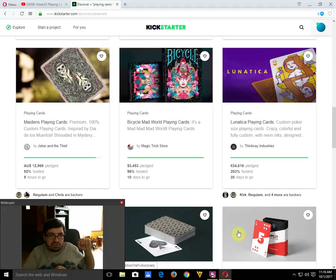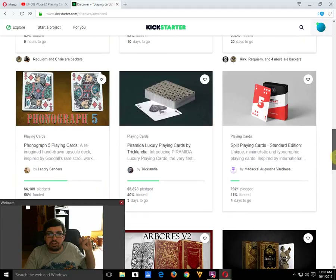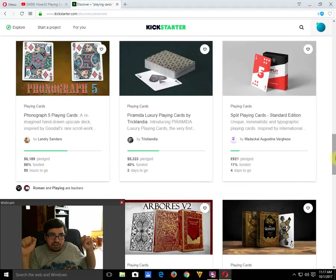It's slowly climbing and now it's going to make it right at the last minute — nine hours to go, make sure you check it out and get it funded before time runs out. Bicycle Mad World playing cards from Magic Trick Store is 98% funded with 10 days to go — a pretty interesting, colorful, unique deck, definitely worth checking out. Lunatica playing cards by Third Body Industries Giovanni is well-funded with 20 days to go, featuring four decks — definitely recommend it. Phonograph 5 playing cards by Lando Sanders is 56% funded with 50 days left but sadly not going to make it; however, he is planning a relaunch.